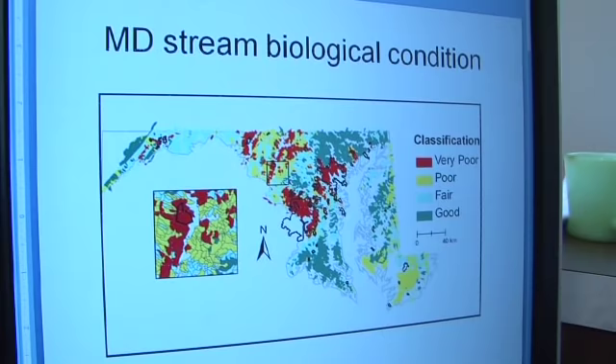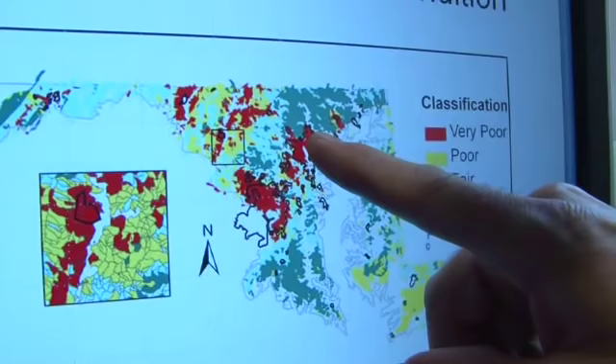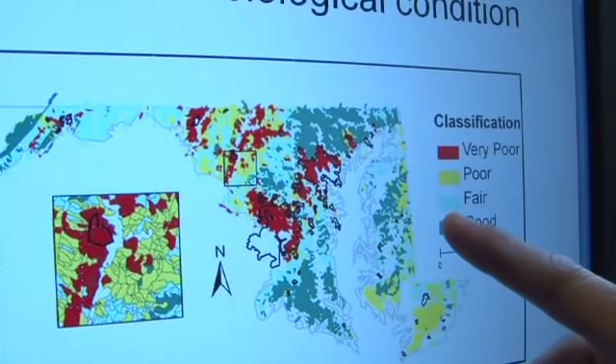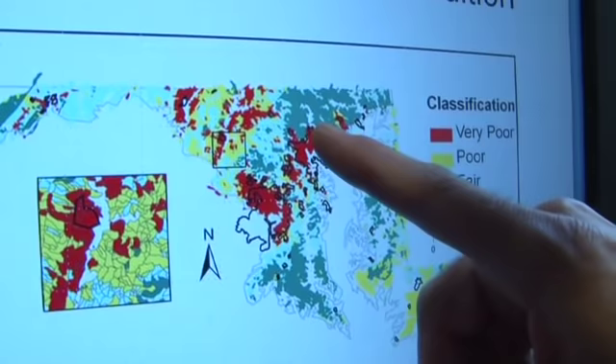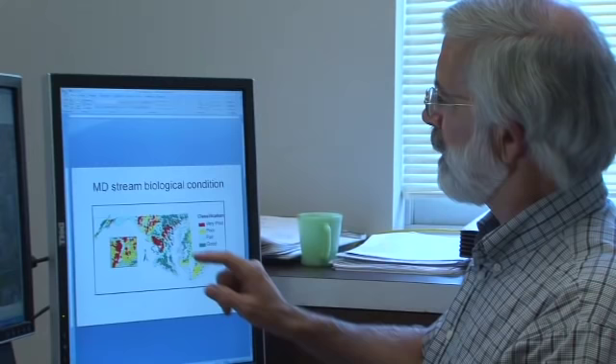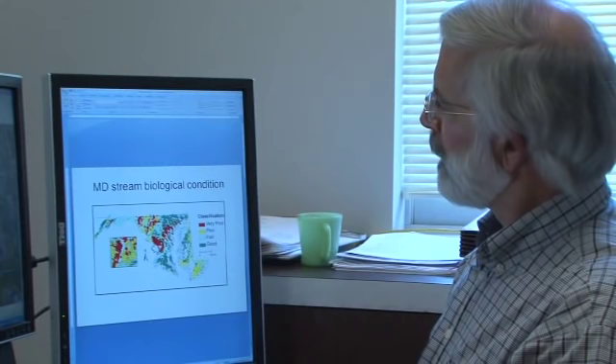This is a map of our predictions of stream condition for all of the streams in Maryland. The streams shown in red are in poor biological condition, and the ones shown in green are in good biological condition. The black line outlines metropolitan areas — for example, the Baltimore metropolitan area and the Washington, D.C. metropolitan area. One of the most obvious things in the map is that the streams near these urban areas are in very poor condition.